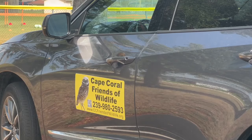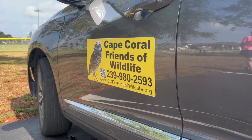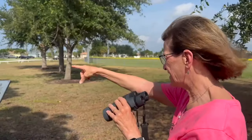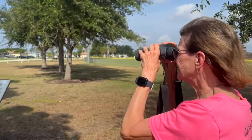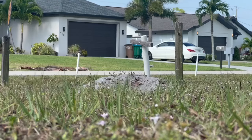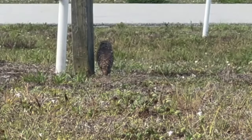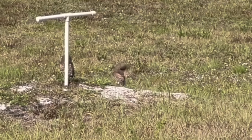Did you spot a car with this poster on it Saturday morning? Around 150 volunteers with Cape Coral Friends of Wildlife slowly drove on every street in town to get a headcount of all the burrowing owls. They say to conserve this threatened species that loves Cape so much, it's important to keep track of them. They counted juveniles and adults, number of burrows, and different eye colors.